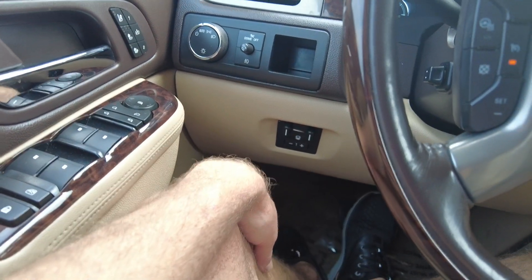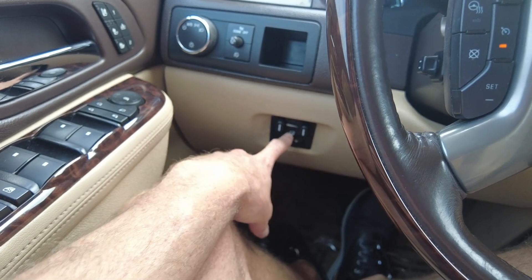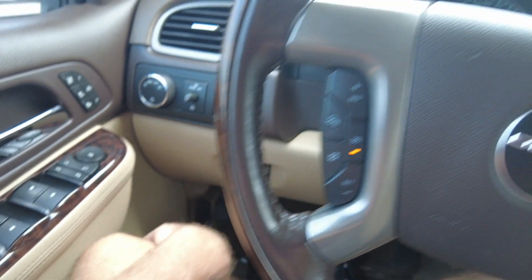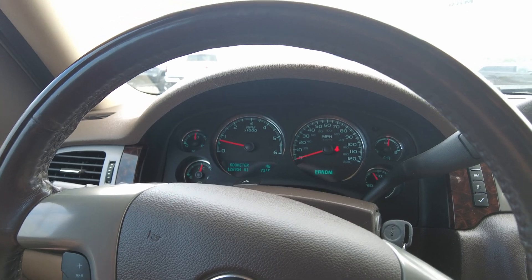It does have a factory brake controller down here. This vehicle is definitely set up to tow — with the hitch, the bigger 6.2 engine, and that factory brake controller, that's going to allow the brakes on your travel trailer to work when you hit the brake pedal.